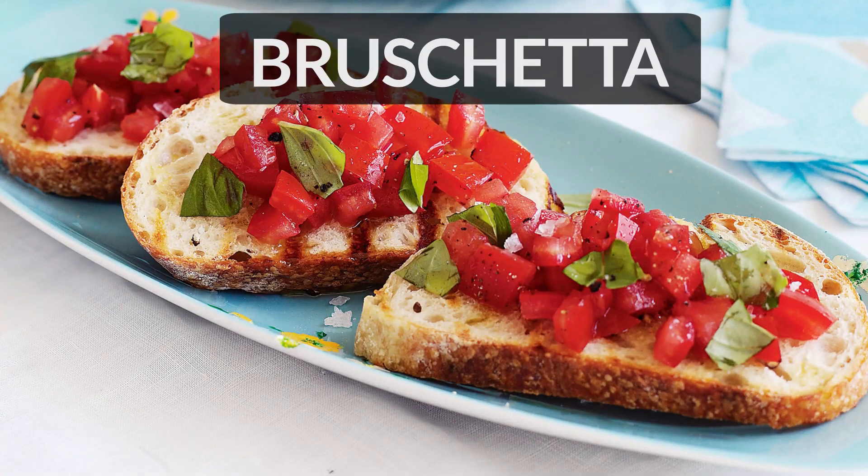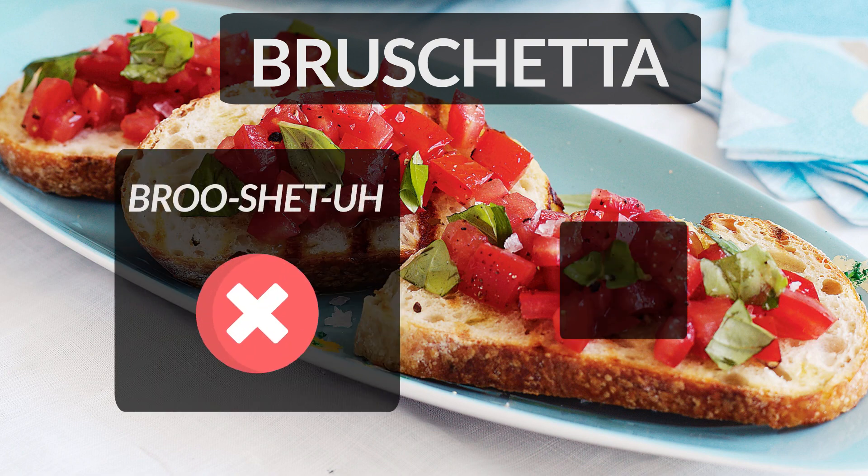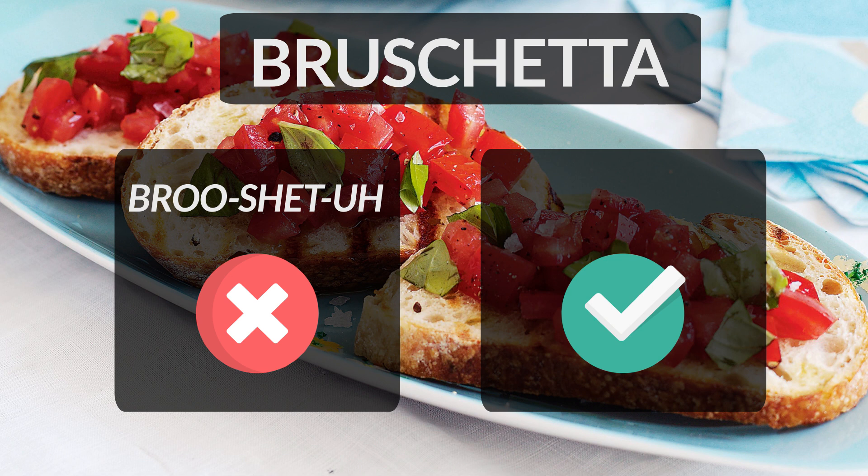Bruschetta is an Italian dish. It consists of grilled bread with garlic and stuffed with olive oil and salt. It is often incorrectly pronounced as bruschetta. Please remember the s-c-h here is pronounced as s-k, making it sound like skr. Hence the correct pronunciation of the word is bruschetta.